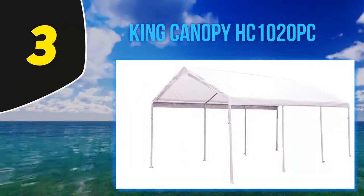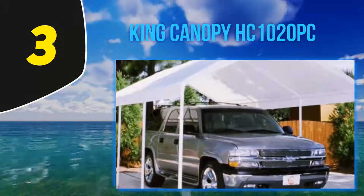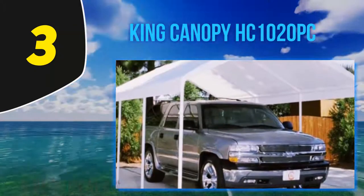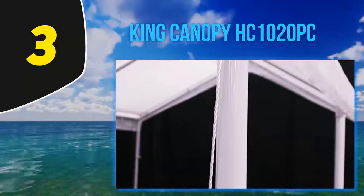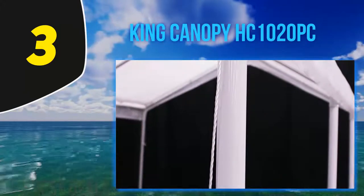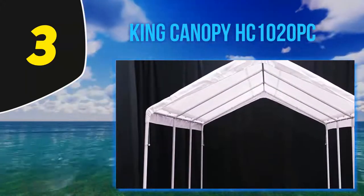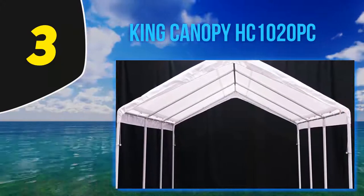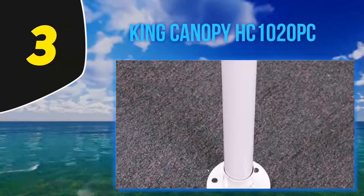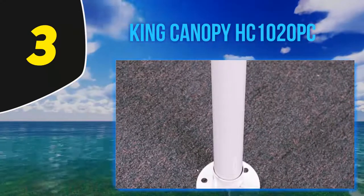It is also fire retardant, which is very important for a carport. Due to the open design, it is well ventilated and will prove especially useful on a hot summer day. Even if this model is not the best-looking, it remains one of the best carport canopies you can buy, especially if you need a large open space for your vehicle. The only caveats are that it is quite basic in appearance and the white paint on the poles is not very durable and may start to scratch over time.